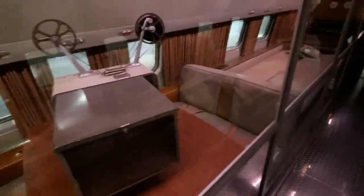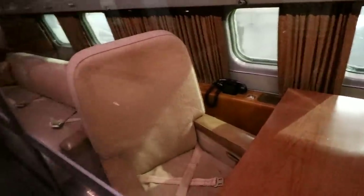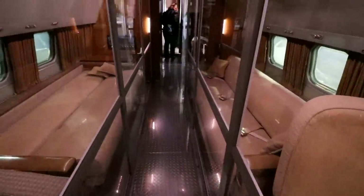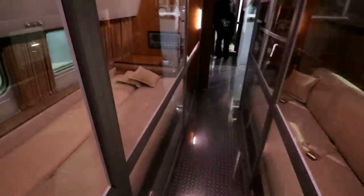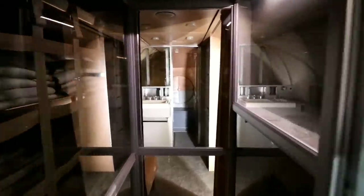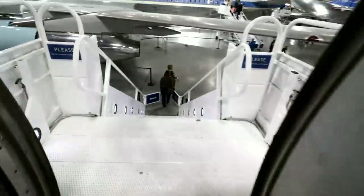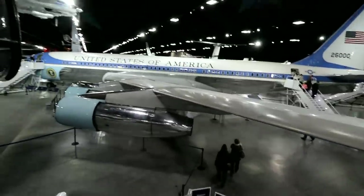Here's the bathroom! And then those telephones — it said they could use them to talk to the flight crew. And then I would guess back here would be the Eisenhower suite.